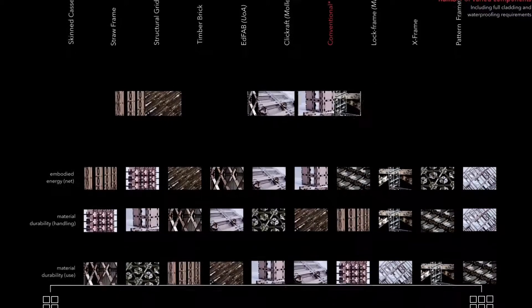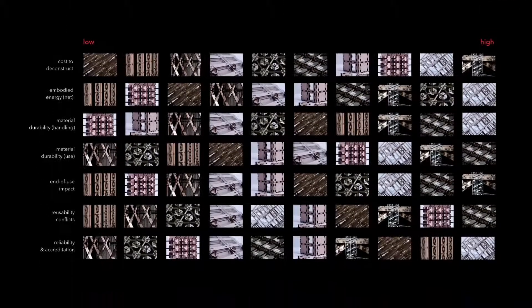There are numerous other categories that we can use to measure the success of a building methodology designed for reuse. The embodied energy of a system, the material durability during handling and during use, and the end-of-use impact must all be considered. When the qualitative aspects for each approach are examined, the results suggest two possible outcomes: either the design of a purely technical solution which relies on highly engineered products and the specification of many different unique components, or the design of a hybrid construction method that mixes both high and low energy materials.